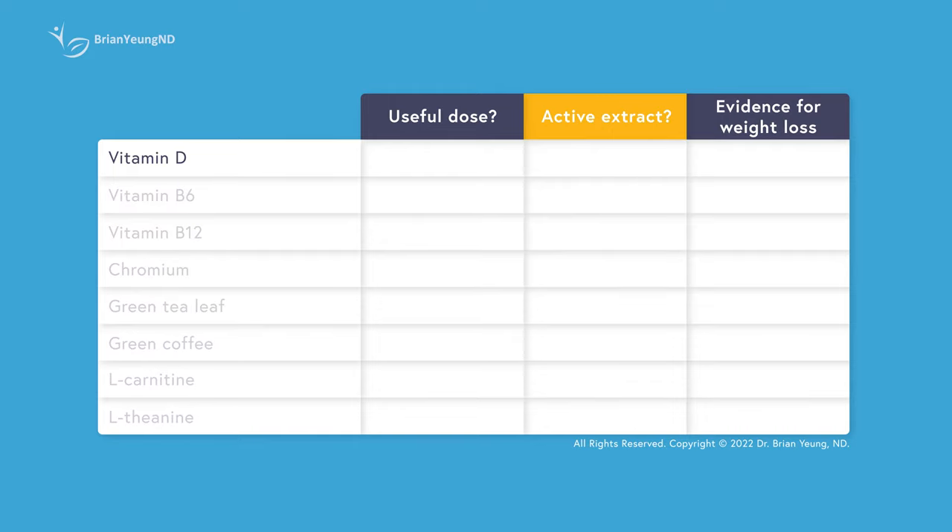Vitamin D plays an important part in metabolism. Evidence from observational studies suggests that obesity is associated with low vitamin D, so if you are deficient in vitamin D, taking vitamin D supplements may support your weight loss progress. However, if you have sufficient vitamin D, taking extra vitamin D is not going to help you lose more weight. Just because a nutrient is involved in metabolism and supports weight loss doesn't mean taking more of it will speed up your progress. It's more like if you don't have enough, it might slow things down — but once you have enough, it's not going to have any more effects on your weight.